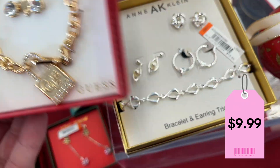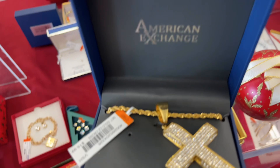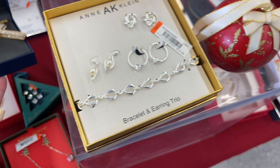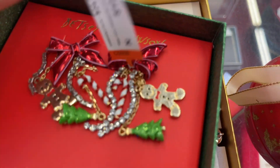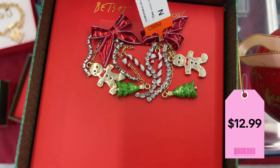With some earrings. Look at this cross right here — American Exchange. That's a big one for $20. There are earrings right here and it goes for $12.99.